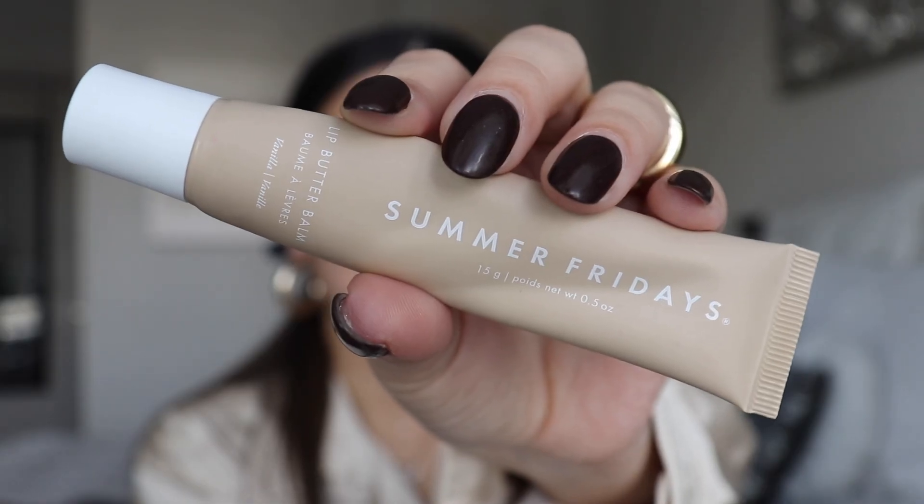Right away, the first product I am obsessed with — the internet really got me on this one. This is the Summer Fridays Lip Butter Balm in the shade Vanilla Beige. This product is just amazing, but really the reason I love it so much is because of how it tastes. The vanilla flavor is just chef's kiss. I've gone through multiple tubes of this already, so that already tells you how much I love it. Some things go viral for a really good reason — others not so much.